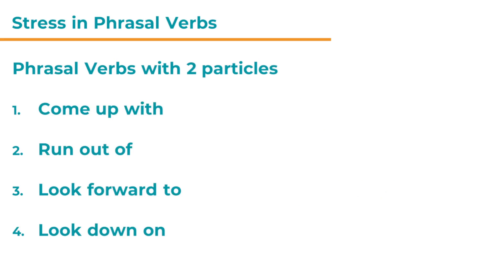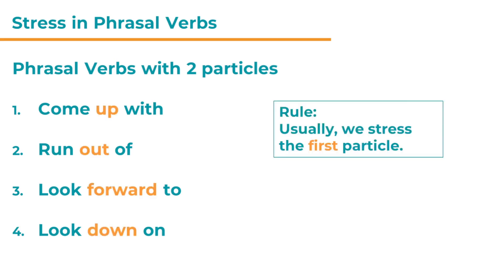Let's look at some phrasal verbs with two particles. There are many — for example: come up with, run out of, look forward to, look down on. With two-particle phrasal verbs, it's usually the first particle that receives the main stress.